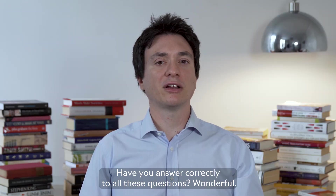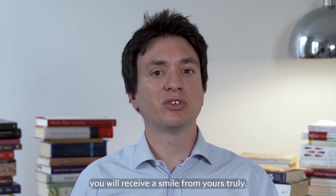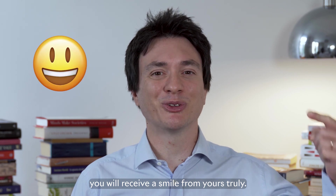Have you answered correctly to all these questions? Wonderful, you are a VAT geek. Please write me in private — a surprise: you will receive a smile from yours truly.